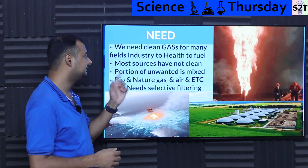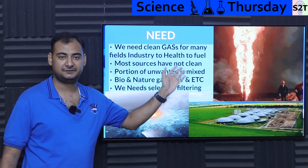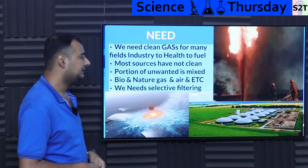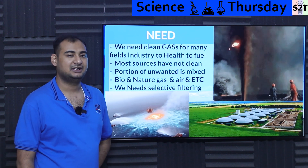We need clean gas for many fields — industry, health, fuel — everything that affects you needs this. And on top of that, we have the need side. What about the source side? Most sources are not clean, specifically biogas.